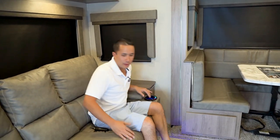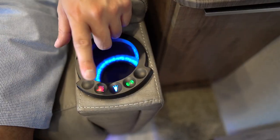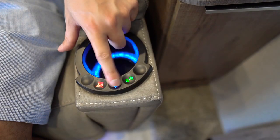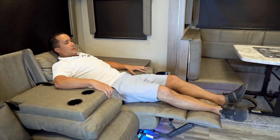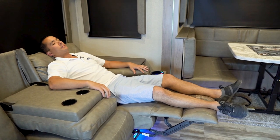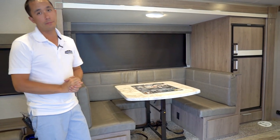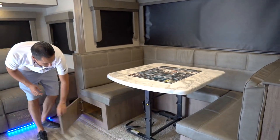The theater seats are very comfortable. There's a center console for your beverage, heat, blue LED lights built in, and a massage feature. They are reclining, so you can recline and get a nice afternoon nap. There is also a nice large U-dinette that drops down to make an extra bed for two adults, with storage underneath both sides.